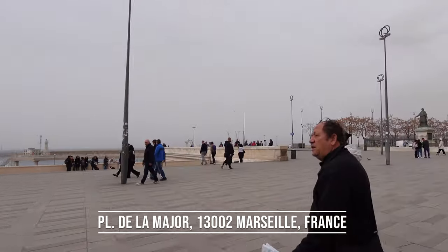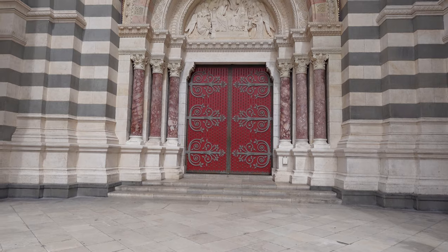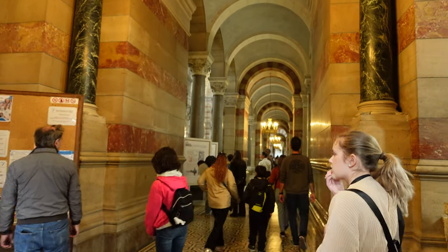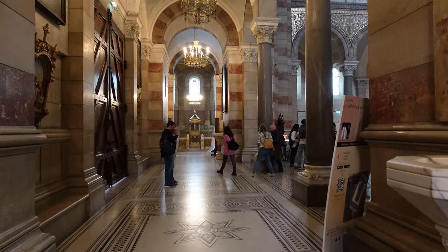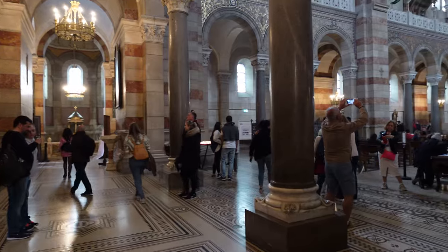This is absolutely beautiful. Now remember, if you've never been in a church to visit in Europe, you need to have your shoulders and knees covered and there was no food allowed inside. This cathedral was absolutely beautiful and it was completely free to get into. The original establishment of this church dates back to the fourth century but it did need to be rebuilt in the 11th and 12th centuries because of different attacks on the city.